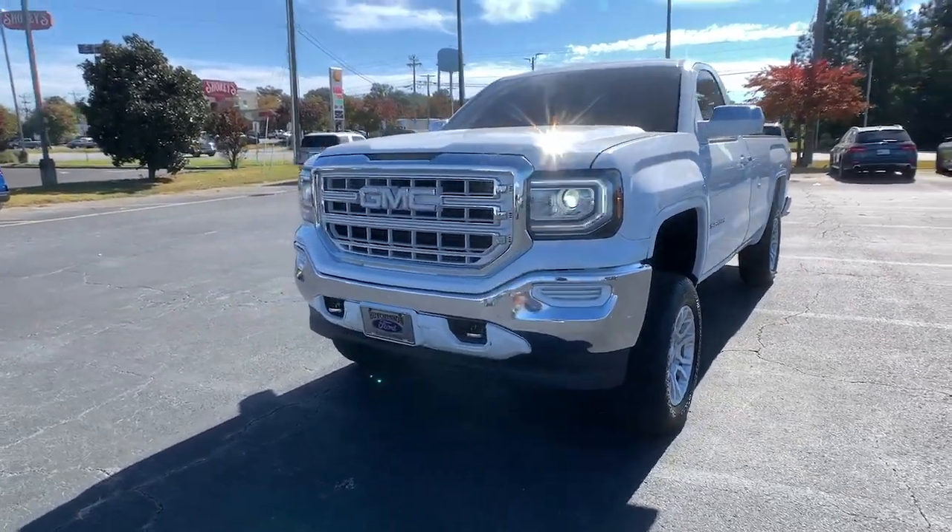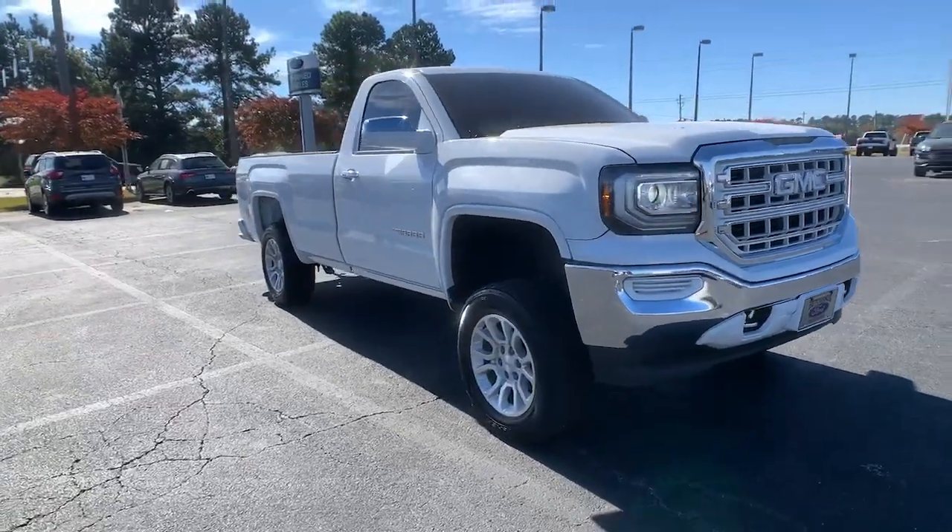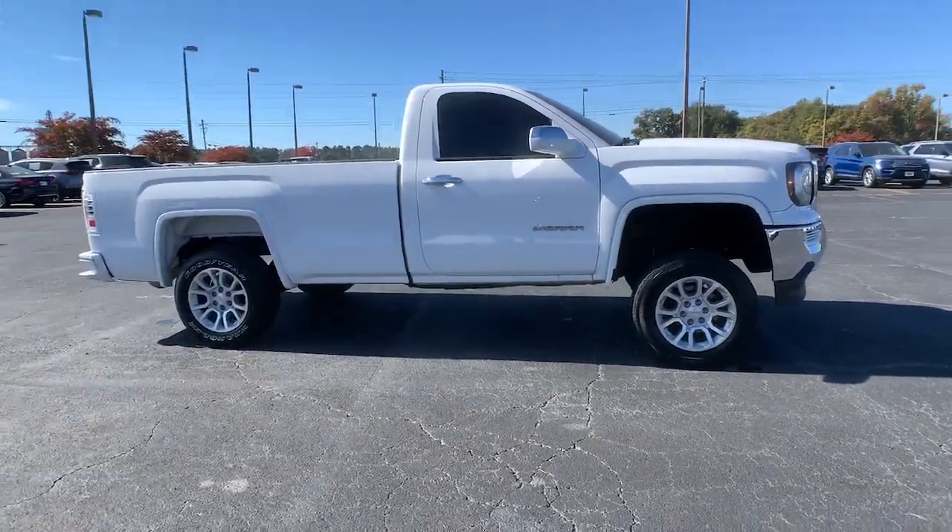You will be amazed by this 2018 GMC Sierra. With less than 50,000 miles on the odometer, this vehicle stands out from the rest.